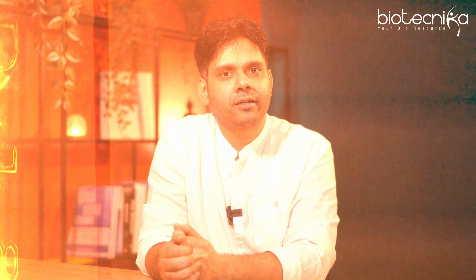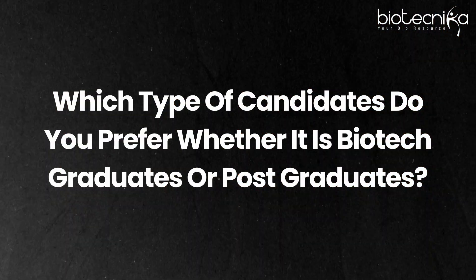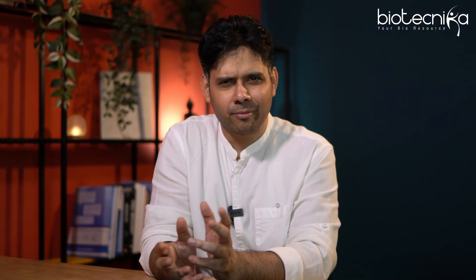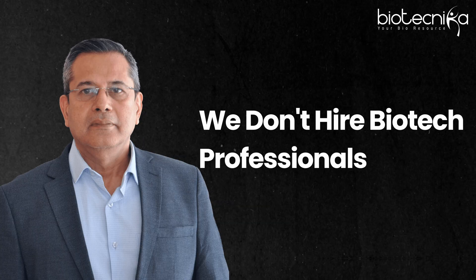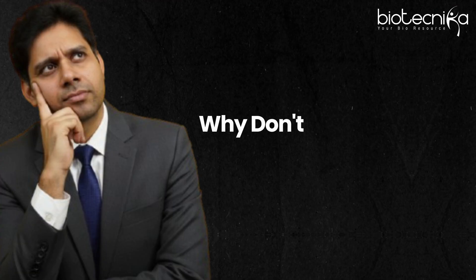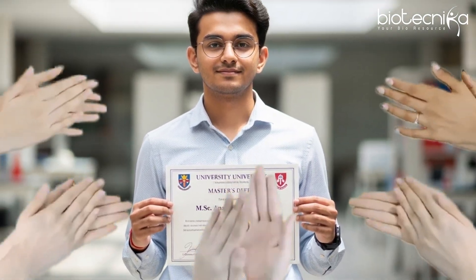One of the questions I asked the Chief Scientific Officer was which type of candidates they prefer — whether biotech graduates or postgraduates. And he said, 'Oh, we don't hire biotech professionals.' I was surprised because we were Biotechnica, here to promote biotech. So I asked why, and he said they prefer MSc Chemistry and MSc Analytical Chemistry professionals.